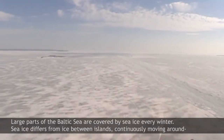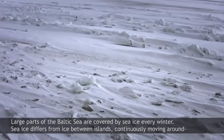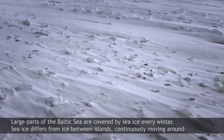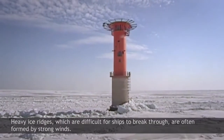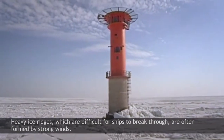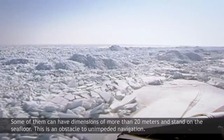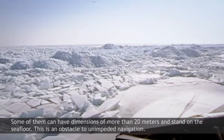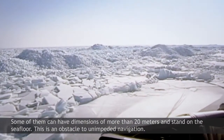Large parts of the Baltic Sea are covered by sea ice every winter. Sea ice differs from the ice between islands, continuously moving around depending on changes of wind and current. Heavy ice ridges, which are difficult for ships to break through, are often formed by strong winds. Some of them can have dimensions of more than 20 metres and stand on the seafloor. This is an obstacle to unimpeded navigation.